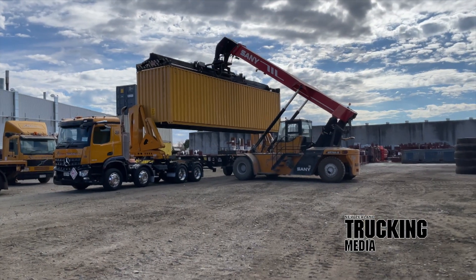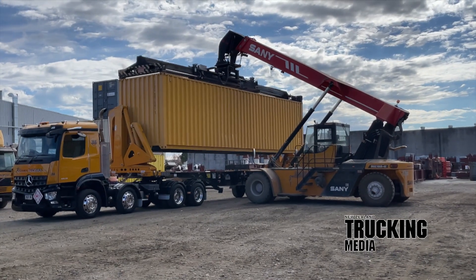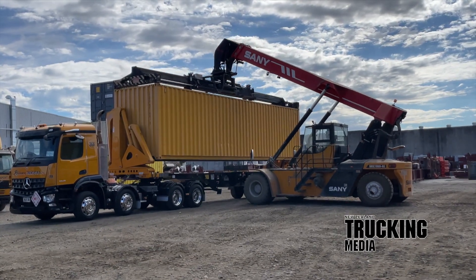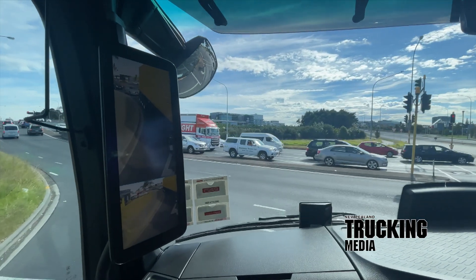We started out with Wirri Base Reliance Transport, in one of the company's Aurox 3246 8x4s with a quad-axle self-steering swing lift trailer, and assistant transport manager Mac Mirardi at the helm on some typical metro container duties.